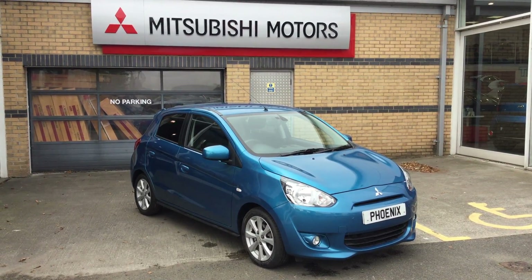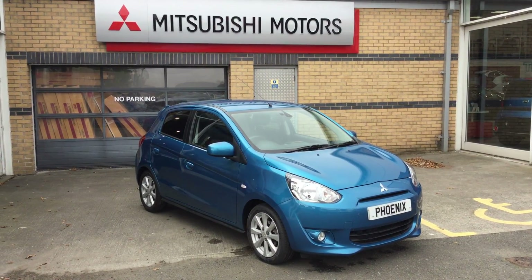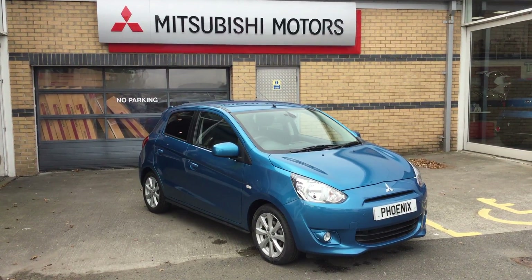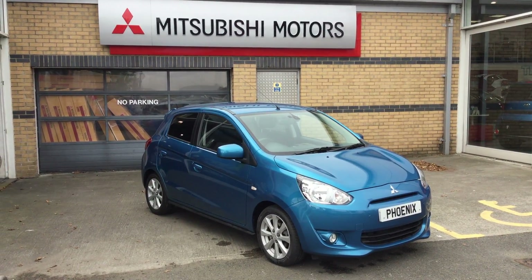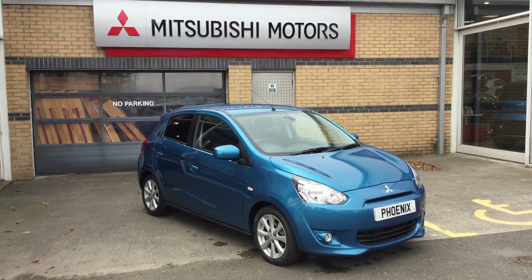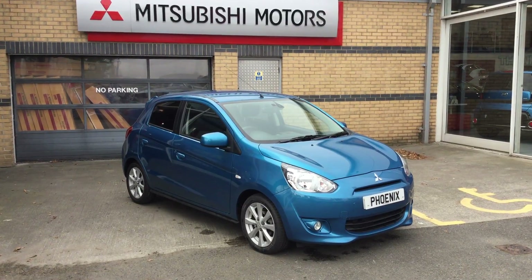Welcome to Phoenix Mitsubishi in Stirling. Today we have in a Mirage 3 in stunning reef blue. This model comes equipped with a 1.2 petrol engine and actually runs on three cylinders for better fuel economy. Let me show you around the vehicle and some of the features on offer.